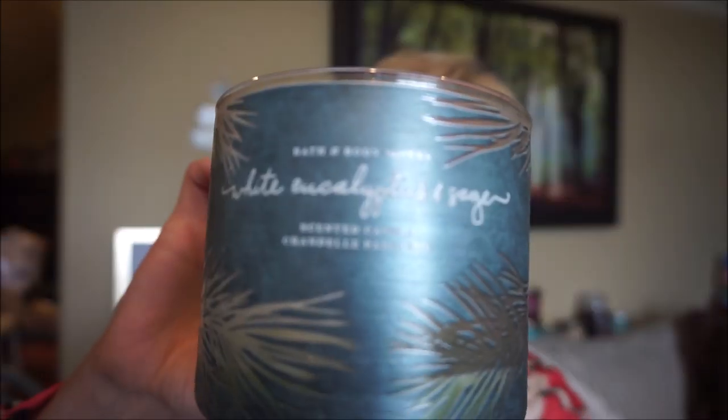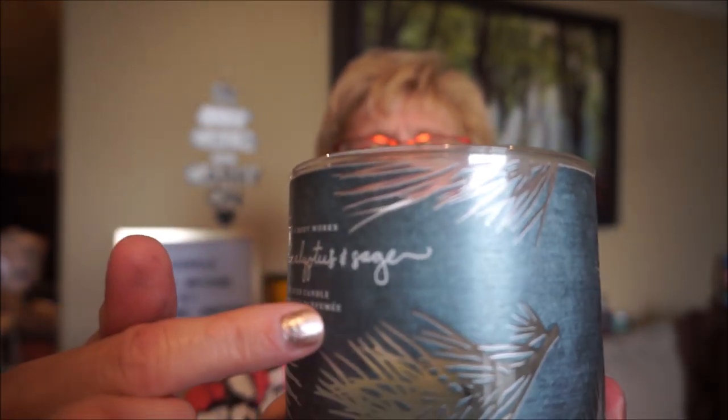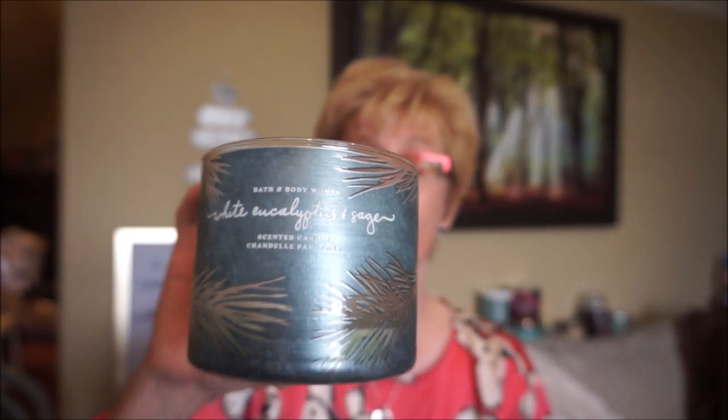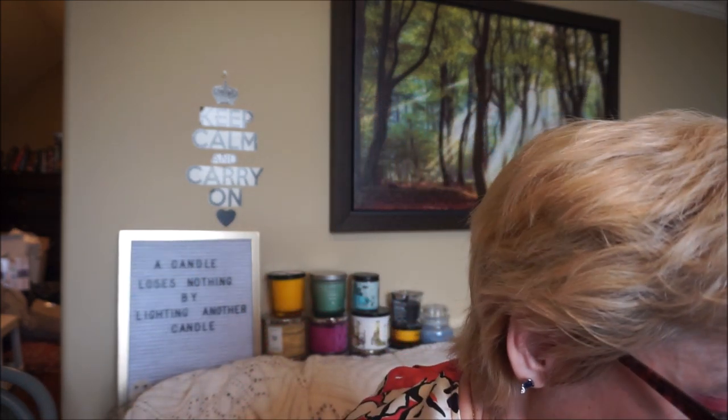This is White Eucalyptus and Sage, another Bath and Body Works. It was really pretty — these little leaves — and you could see the light from the wick through the wax when it was lit up, very pretty. I definitely got more of the sage than the eucalyptus. It was definitely an herbal scent, but not overly so — not astringent or anything like that. It actually softened up and was very soothing and relaxing. I would definitely repurchase this one. No issues with the wick, and it had a very strong throw.